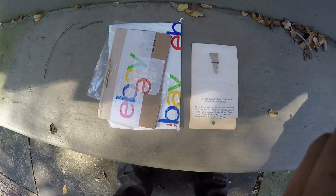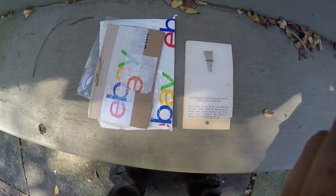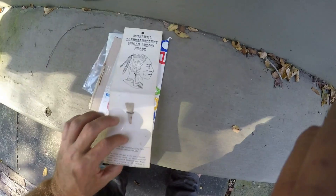All right, I'm back. I ordered something in the mail. It was pretty cool, so I thought I'd show it. Here's what we got. It was under $30, like between $25 and $30.